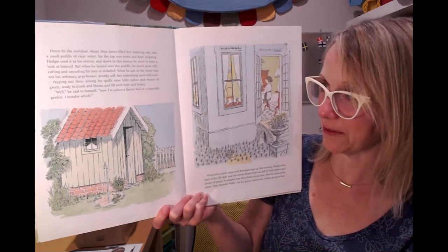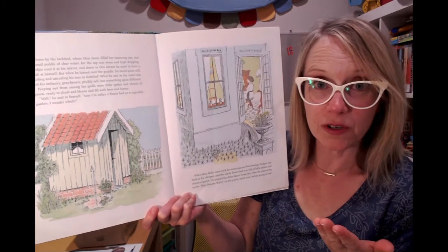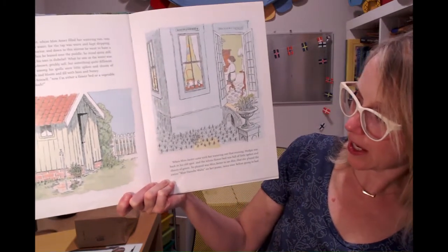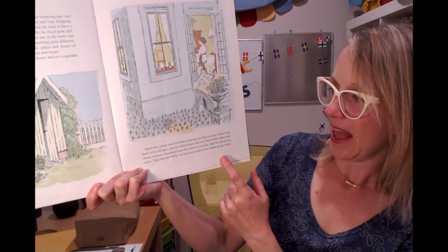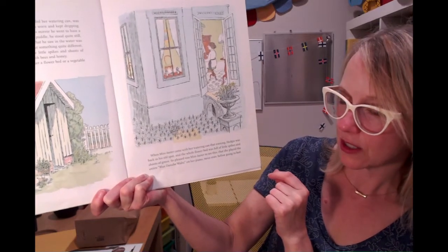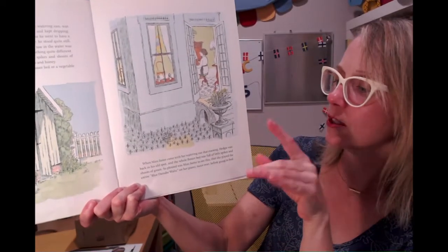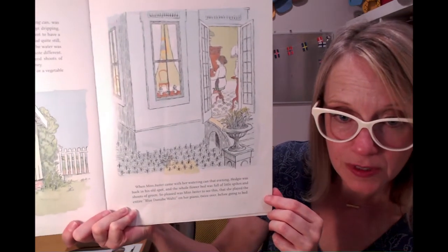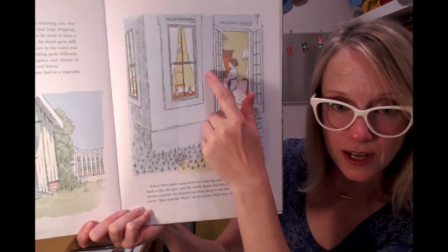"Well," he said to himself. "Now I'm either a flower bed or a vegetable garden. I wonder which." When Miss Jaster came with her watering can that evening, Hedgy was back in his old spot. The whole flower bed was full of little spikes and shoots of green. So pleased was Miss Jaster that she played the entire Blue Danube waltz on her piano twice over before going to bed. And there's Miss Jaster at the piano.